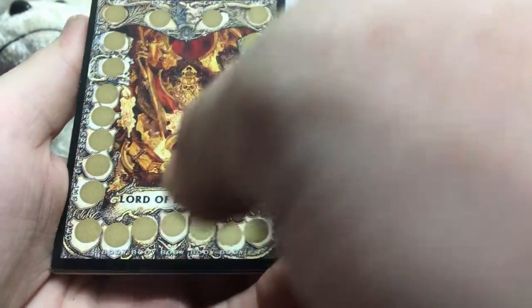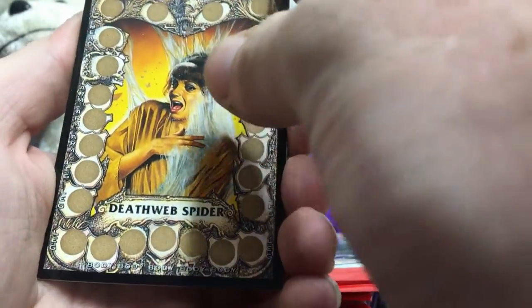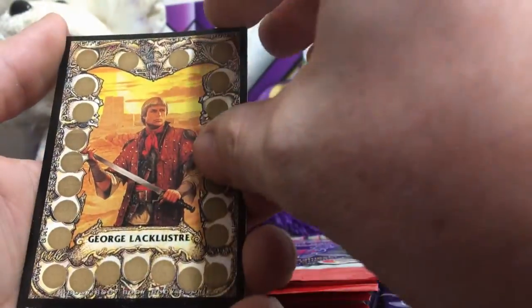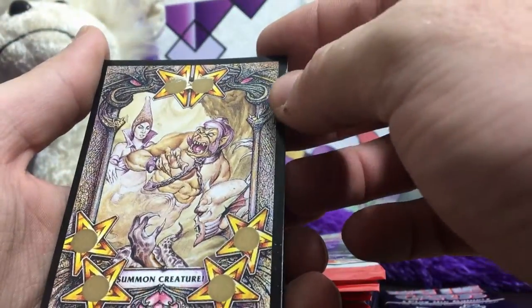For a card from 1993 — or at least copyrighted in 1993 — they're definitely very aged, so that could be a big factor in why they're sticking so bad. Still no treasure card; I'm hoping to see at least one more. There's another one of the map cards. There we go — Summon Creature.